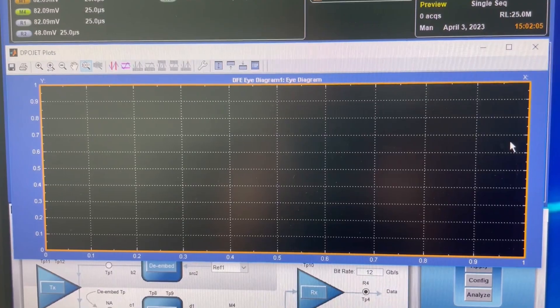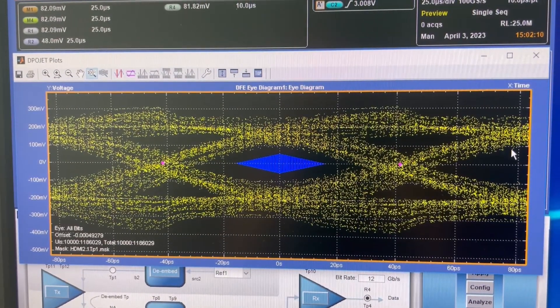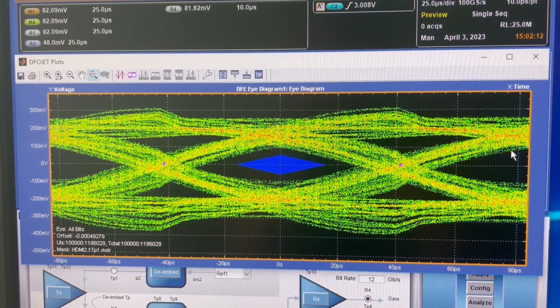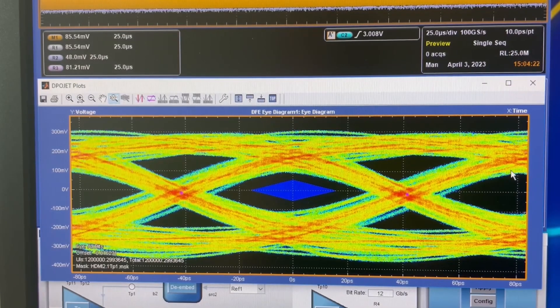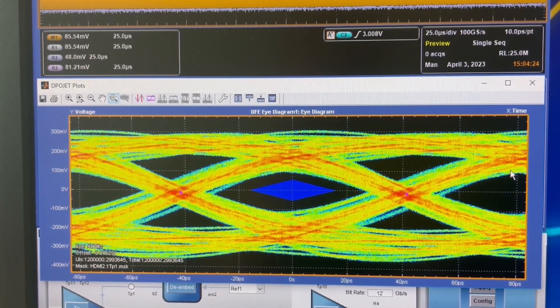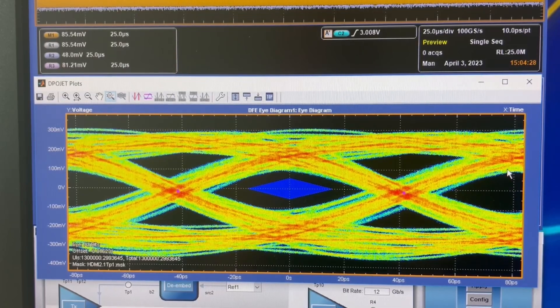After sending the signal for a brief duration, the oscilloscope displays the transmit eye analysis. We can observe a distinct eye opening indicating robust transmitter signal performance. This clear eye is crucial as channel and receiver quality can significantly vary in real-life HDMI setups.